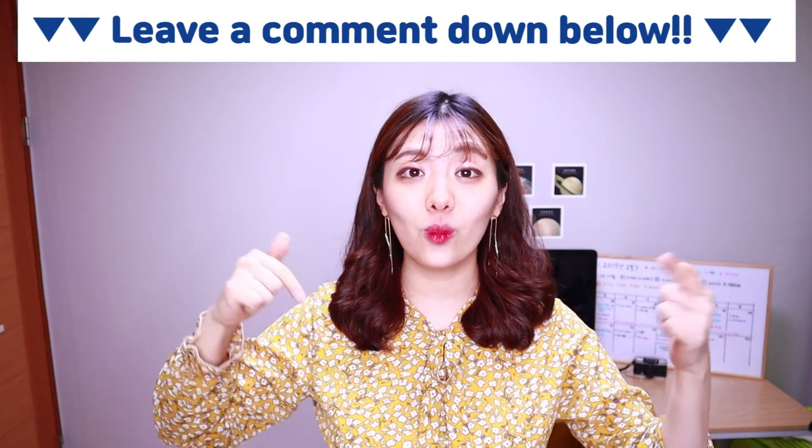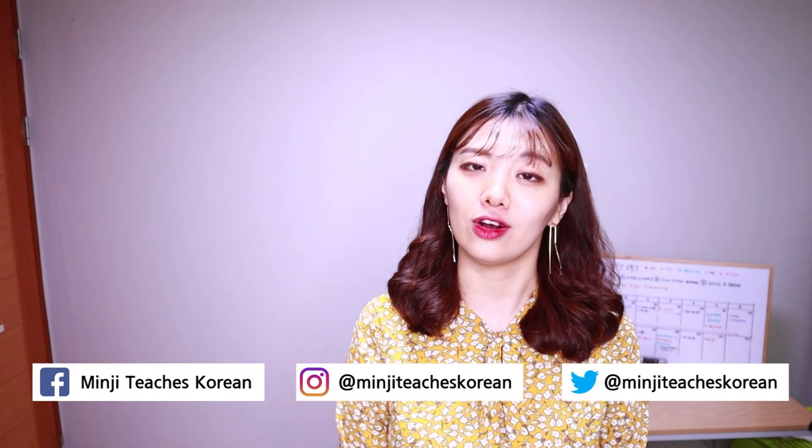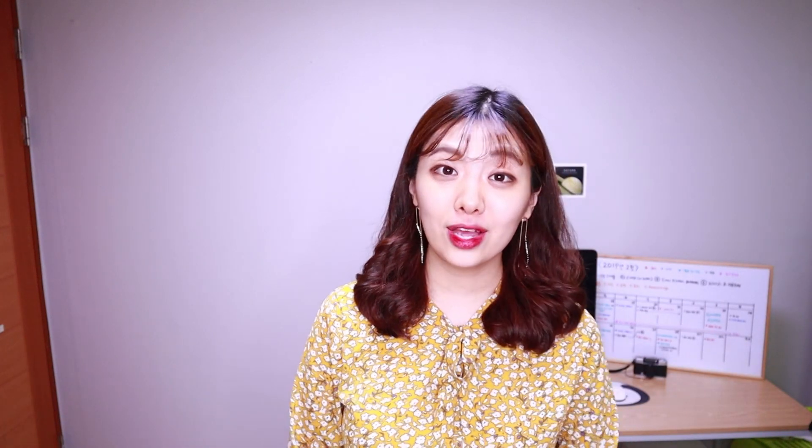Alright, that's it for today. Thank you so much for watching. Don't forget to comment down below with which of these situations have happened to you, and if you can add more to the list, that would be fantastic. I've got my Facebook, Instagram, and Twitter, so you can connect with me on all of my social media. I'll see you soon for another lesson — don't forget to subscribe to my YouTube channel. Annyeong!